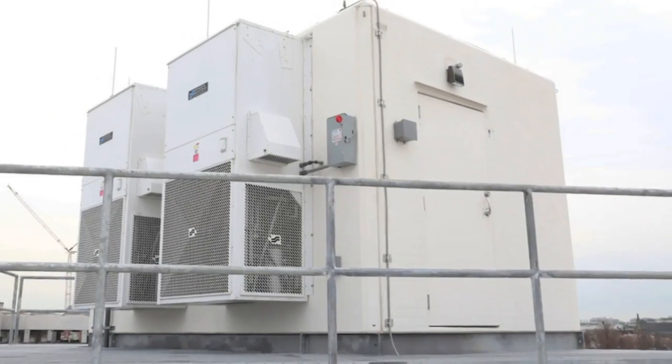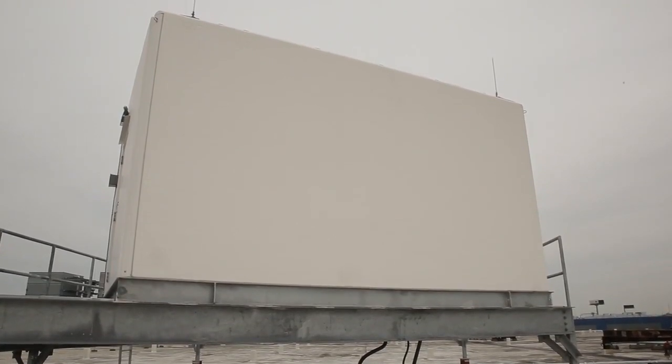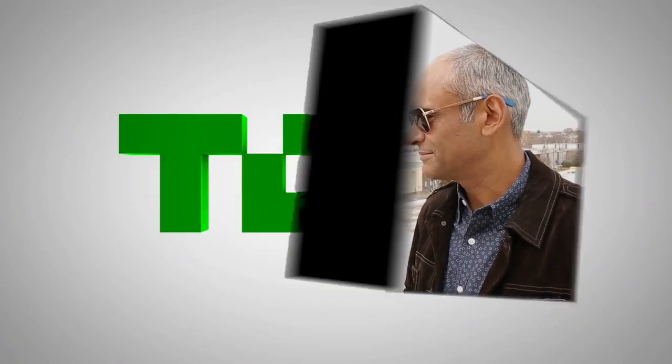All right guys, that's it for Aereo's rooftop antenna farm. I'm Jordan Crook. This is Chet Kanoja. Thank you for watching.